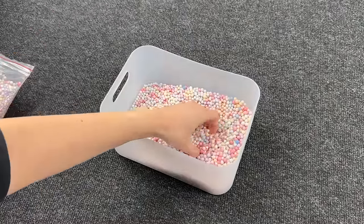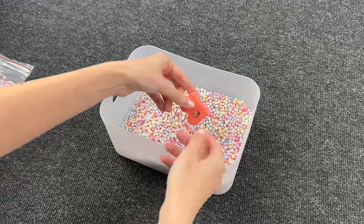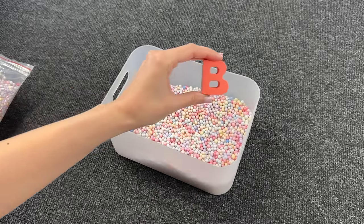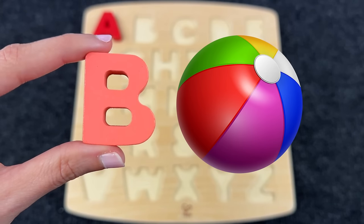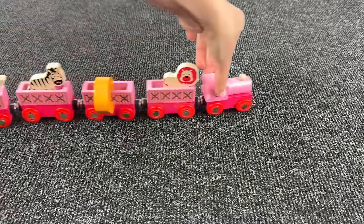Let's find the next letter. Oh nice, it's the letter B! B is for ball. Great! Wow, look at this train — can you see it?